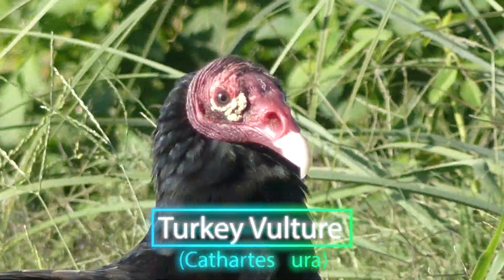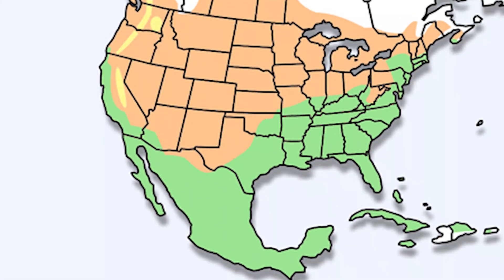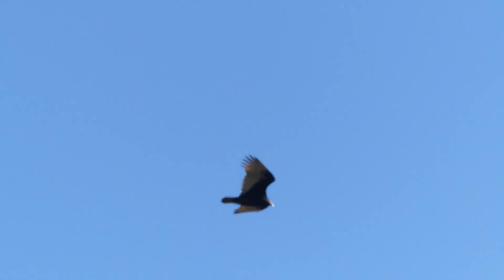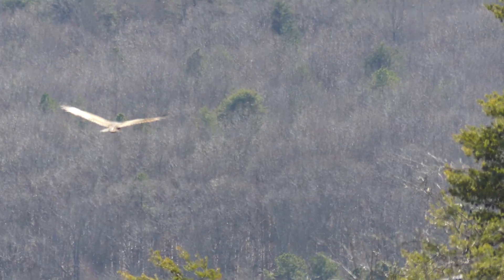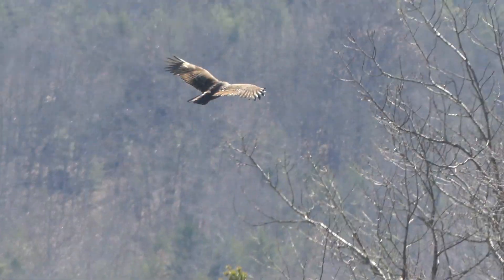Turkey vultures are the most widely distributed New World vulture, with a vast range extending from Canada to Argentina. They are also among the most well known by the general public, often seen gliding on thermal updrafts high in the sky. This flying feat is made possible due to an impressive six-foot wingspan coupled with a body weighing less than three pounds, allowing turkey vultures to cover huge distances on the wing while expending very little energy.